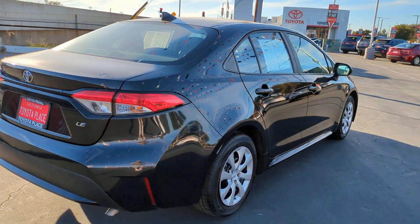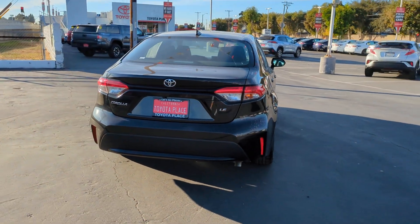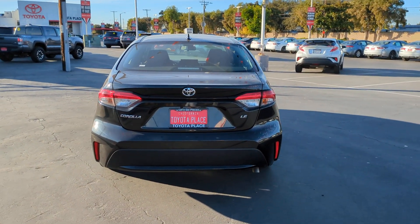Feel relaxed and comfortable when you're behind the wheel of this stylish Corolla. Treat yourself to a test drive today — our staff will toss you the keys and give you an outstanding customer experience.